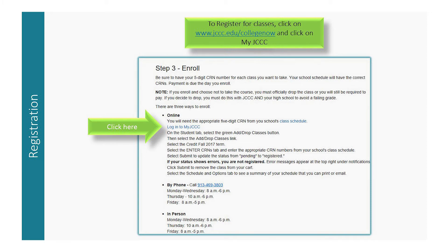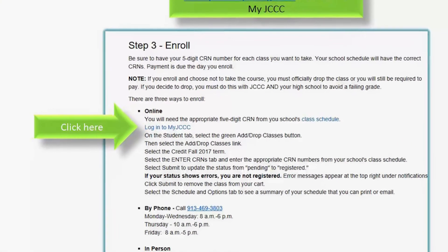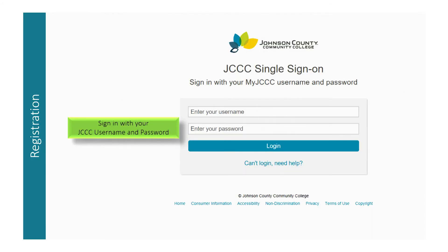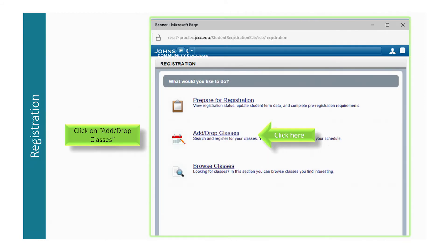Simply go to www.jccc.edu/collegenow and click on 'Login to My JCCC' under Step 3. You will need the five-digit CRN number for each class you want to take. Please refer to your high school schedule for the correct CRN numbers. Click on My JCCC and enter your username and password, then click on the green 'Add/Drop Courses' button, and it will take you to a registration screen.